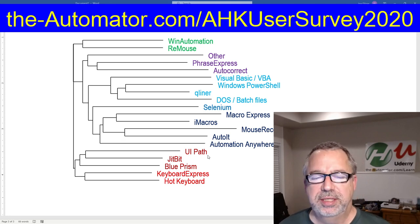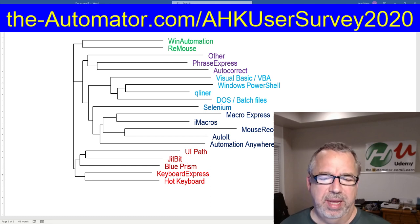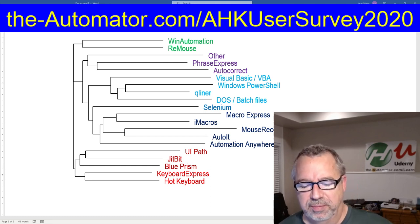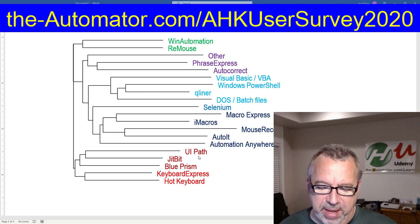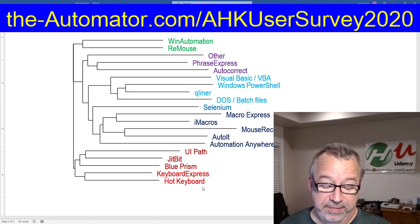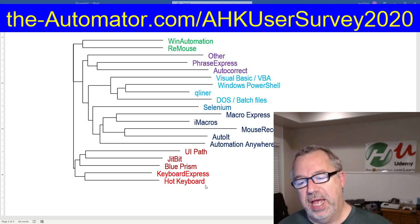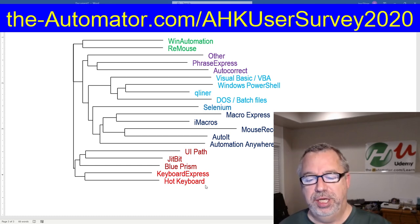The shorter the distance, the higher the correlation. I did the color coding just to kind of help you spot things and look at them quickly. So here we can see people using UiPath are also using JitBit, Blue Prism, Keyboard Express, and Hot Keyboard — whatever that is. I've never heard of that.